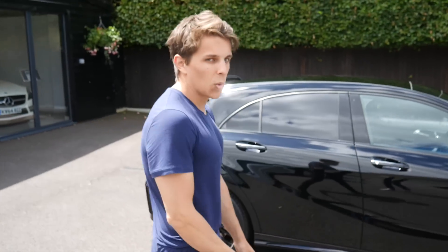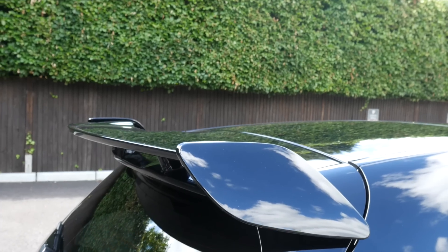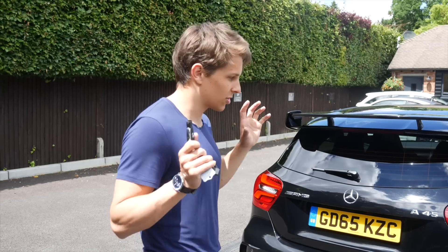It looks absolutely awesome. This car is the latest spec basically. It's got all the mods on it: the sports exhaust, the rear wing, the rear diffuser — everything. The rear wing looks absolutely awesome on the back. The rear diffuser as well. I just think it looks so cool.